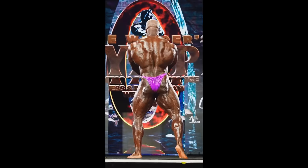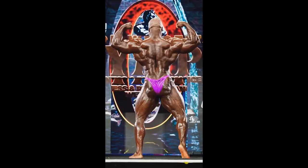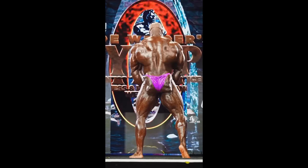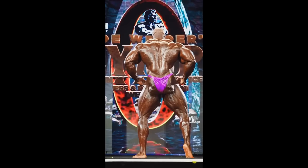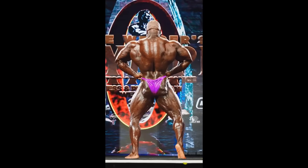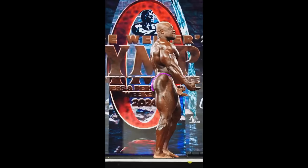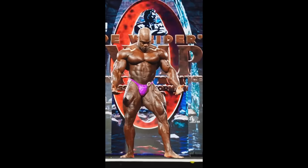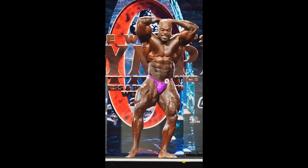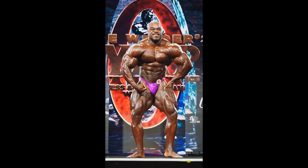Look at the lower back, look at the hamstrings — basically everything. The back itself, the conditioning wasn't that good — that's the only thing. Is Brandon Curry done? Is his career really over? He did place 9th at this year's Mr. Olympia because of conditioning. Look at the glutes right here — definitely not in condition. But five years ago he was Mr. Olympia, he won the contest, and I don't think he lost a lot of size, so I don't see why he would retire.